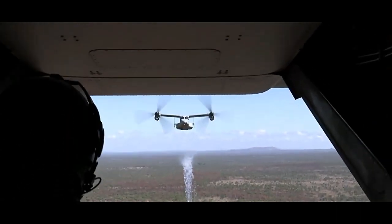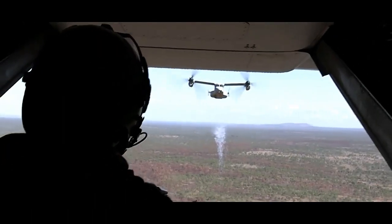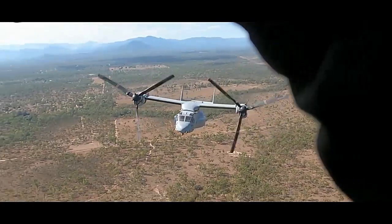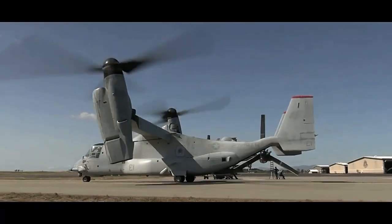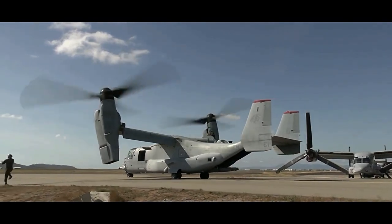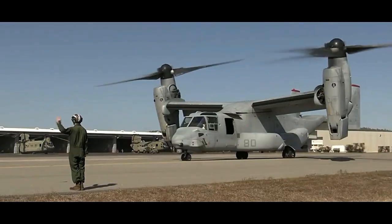The MV-22B Osprey can carry a variety of payloads including troops, equipment, and supplies. It has a typical capacity of around 24 troops or 20,000 pounds (9,070 kilograms) of internal cargo. Furthermore, it can be equipped with external cargo hooks for carrying large items, making it a valuable asset for humanitarian assistance and disaster relief operations.